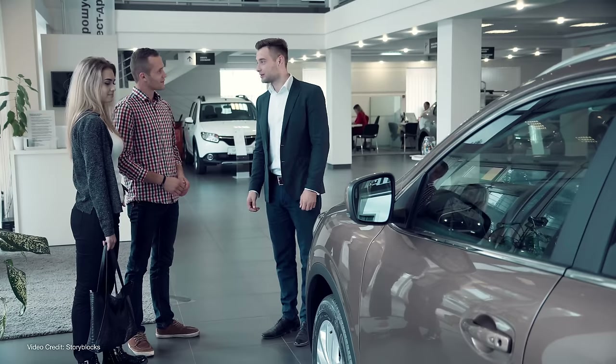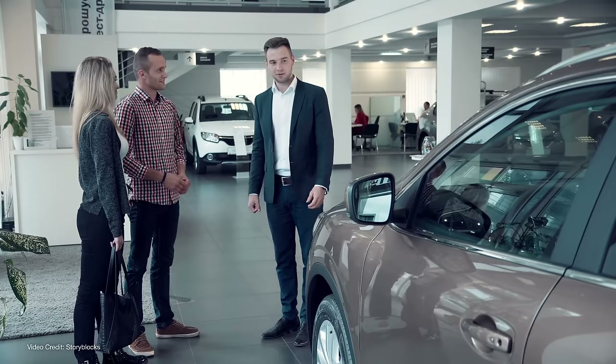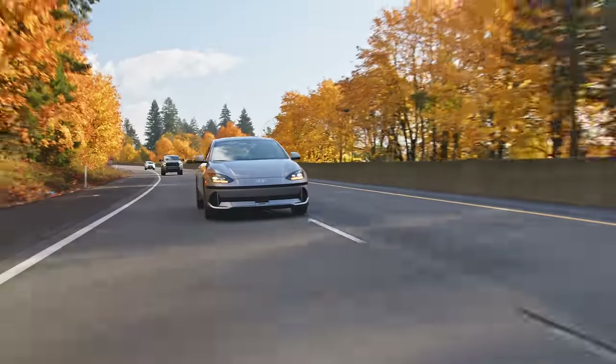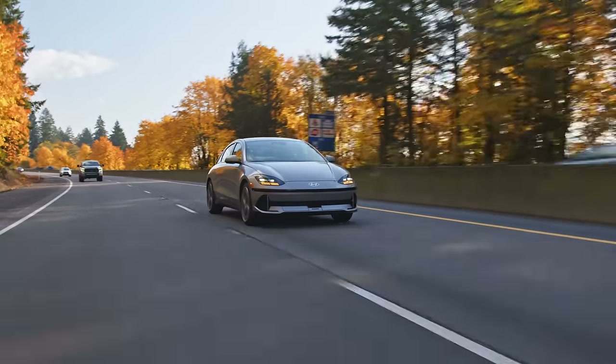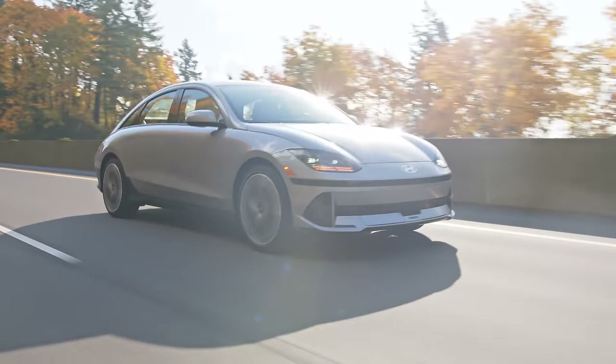And if you're one of the many, many people who statistics tell us purchased a new electric vehicle in the last year — be it a brand new or new to you one — you might be looking at road tripping your EV for the very first time.